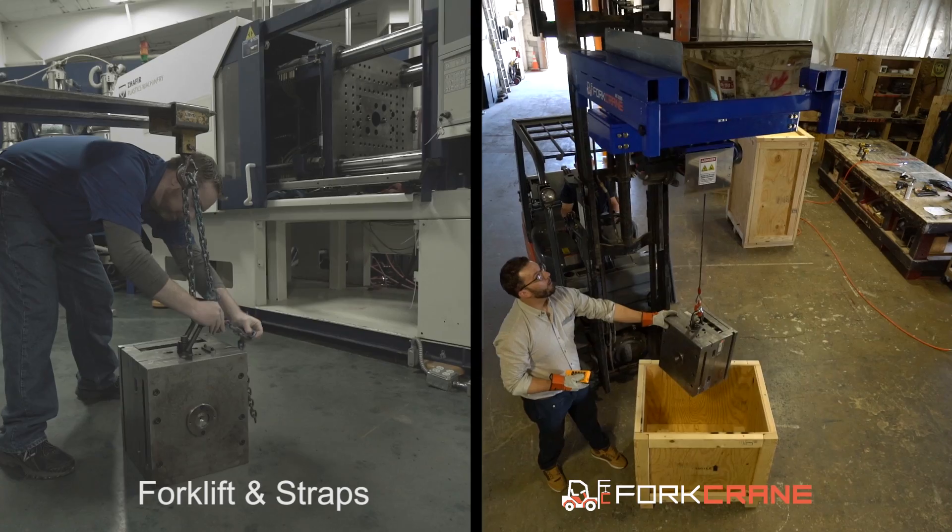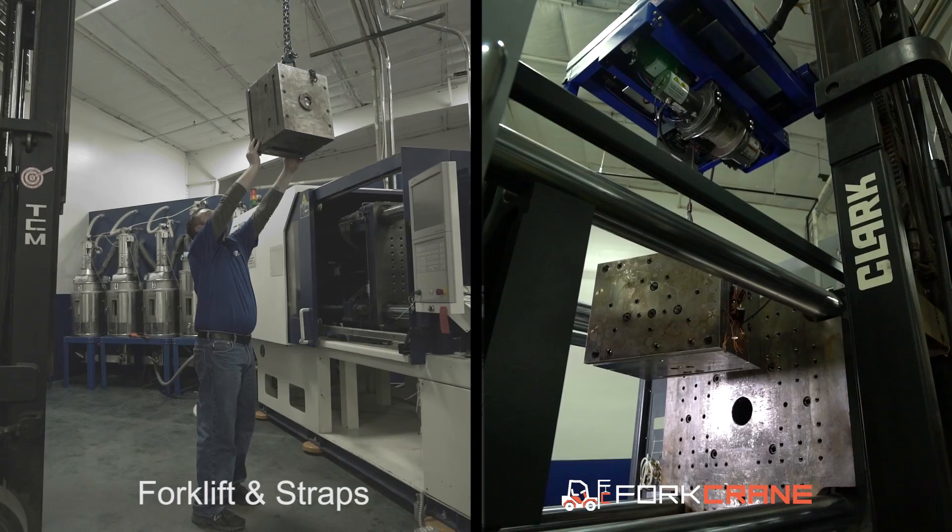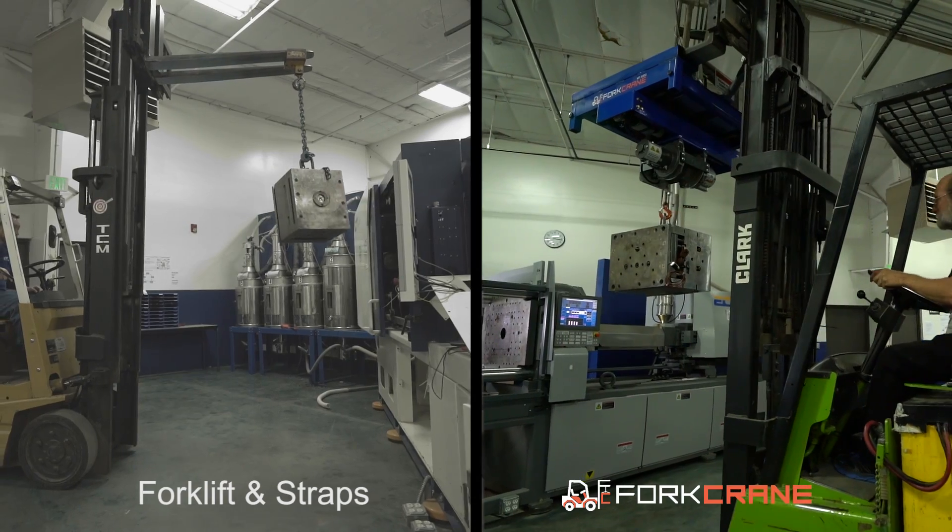Custom applications will take on any engineering challenge. Be efficient, be safe, be agile.